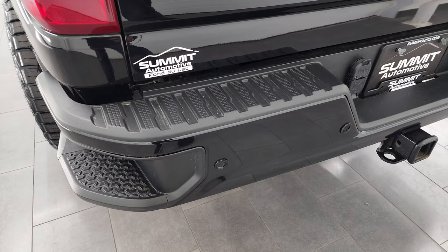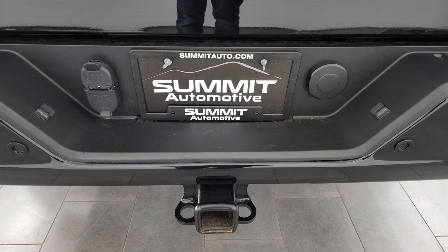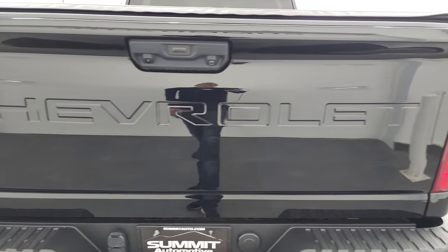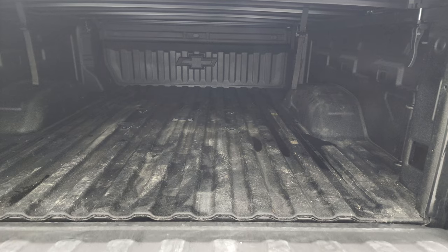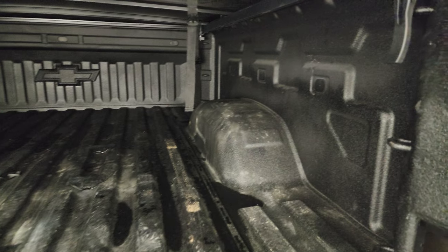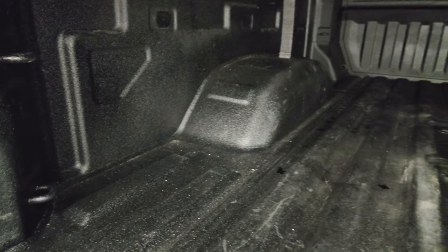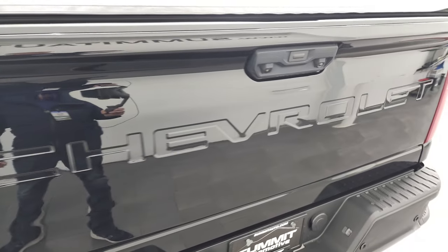I'm thinking this is probably a midnight edition, just because it's got the painted bumpers, the painted handles, and all that good stuff. Backup parking sensors, full towing package which includes the receiver hitch, 4-pin and 7-pin wiring. The tailgate is in excellent shape. This has the power drop-down tailgate. It comes with a very nice spray-in bed liner, and this one does have the fifth wheel and gooseneck prep package. You do get LED lighting back here as well. Spray-in bed liner goes on to the tailgate, which is nice, and the tailgate shuts nice and solidly.